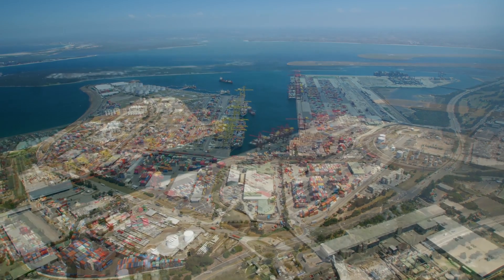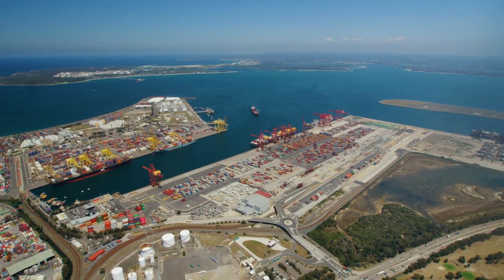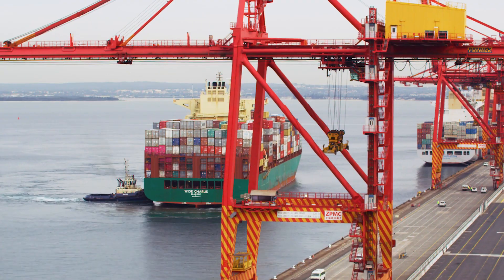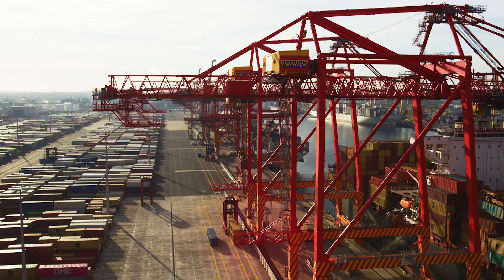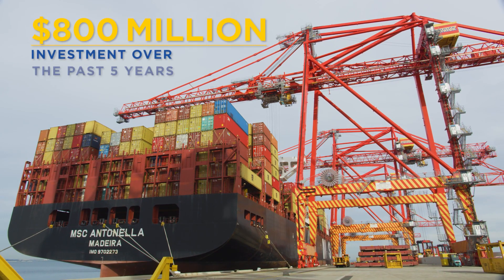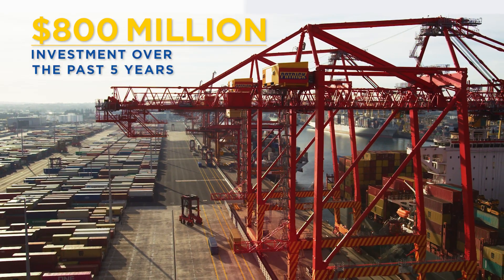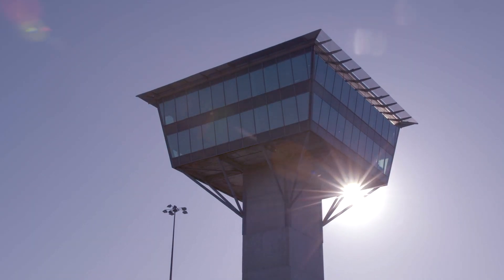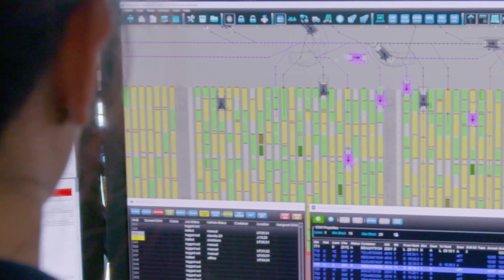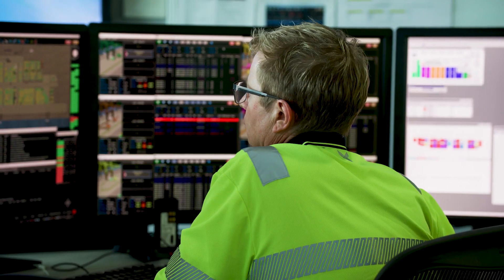Welcome to the new Patrick Sydney Autorail Terminal. Patrick Terminals Sydney Autostrad has been the centrepiece of investment and innovation for the Patrick business over the past five years. With infrastructure investment in excess of $800 million in Sydney, Patrick Terminals has delivered technology enhancements, automation innovation and efficiency improvements to create a world-leading container terminal.